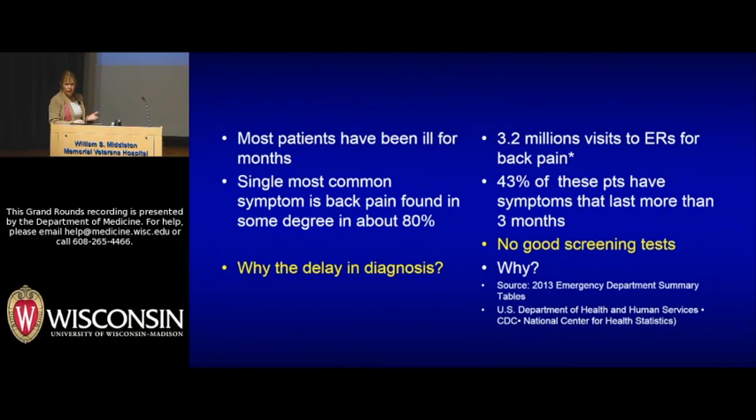Many patients ask why it took so long for somebody to figure out they had myeloma. This has to do with what patients present with as symptoms — so many patients we see have back pain. There are 3.2 million visits per year to the ER for patients with back pain, and more than a third of patients with back pain have it not resolve. You wouldn't necessarily expect a person coming into the ER to be evaluated for myeloma on their first visit.